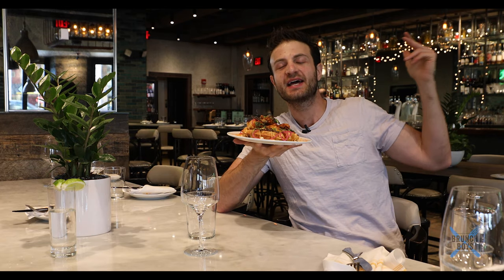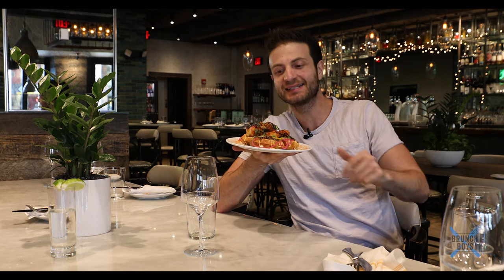Hey guys, welcome back to another episode of hashtag never-ending Japan content. Today I am eating an okonomiyaki waffle right here at Waypoint in Boston.